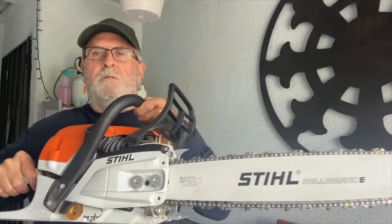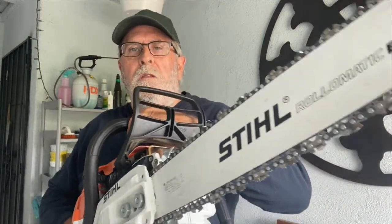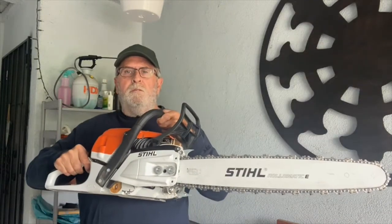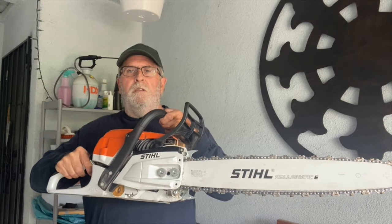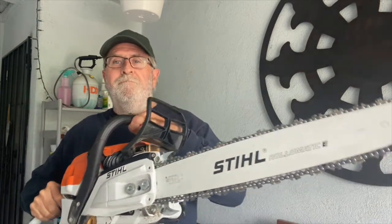So if you need a saw that's more than just a weekend saw or an around-the-house saw, and you're cutting a lot of wood and trees, I highly recommend this saw. It's not very heavy and it's very powerful for the weight.